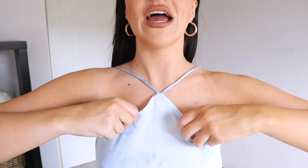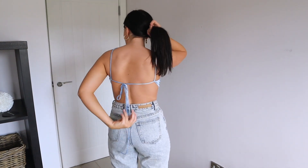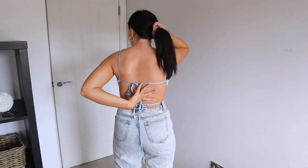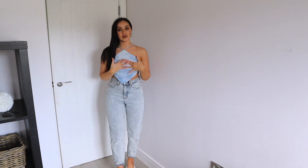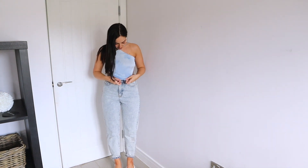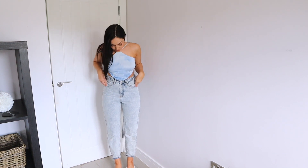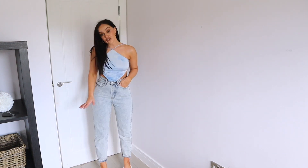Let me show you — it has this gorgeous neckline and drops into a cute little crop top, and at the back it's completely open. Surprisingly, I feel so comfortable in this considering I don't have a bra on — I feel really pulled in. I really like it. It's in this gorgeous blue and white tie-dye print.